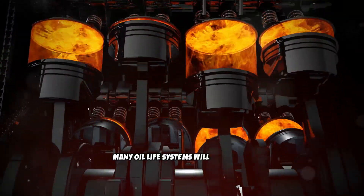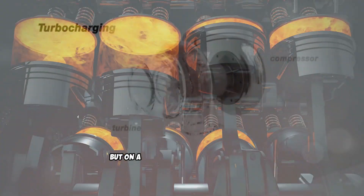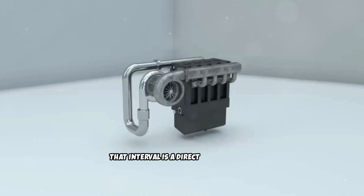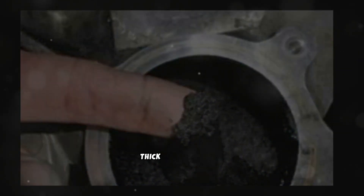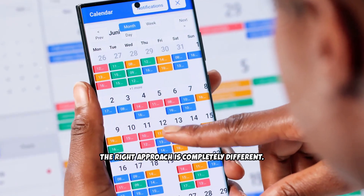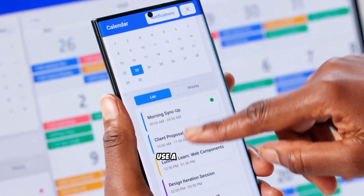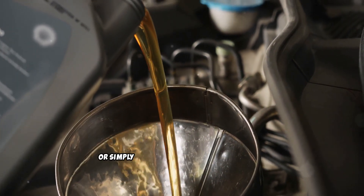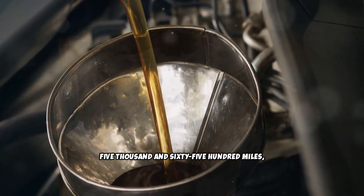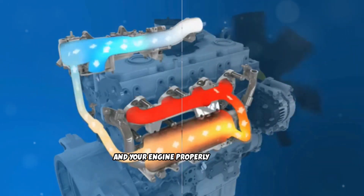Many oil life systems will happily let you run 10,000 to 15,000 miles on the same oil. That might work on a small gas engine, but on a high-compression diesel with massive soot output and extreme turbo temperatures, that interval is a direct path to heavy soot buildup, thick sludge deposits, viscosity breakdown, and excessive blow-by. The right approach is to stop relying on the percentage on the dashboard and track your mileage yourself. Use a sticker, a reminder on your phone, or simply write down the odometer reading. Stick to a consistent interval between 5,000 and 6,500 miles, regardless of what the monitor claims. That habit alone will keep your oil fresh, your soot levels low, and your engine properly protected.